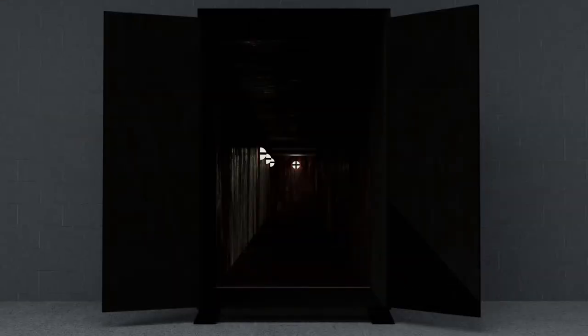Before I begin, if you're enjoying these narrations, then please consider liking the video and maybe subscribing. With that out of the way, let's begin. Item number SCP-432. Object Class: Safe.